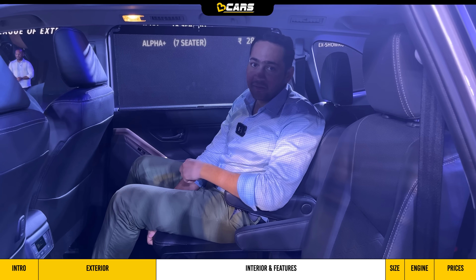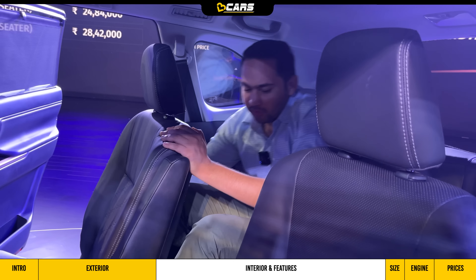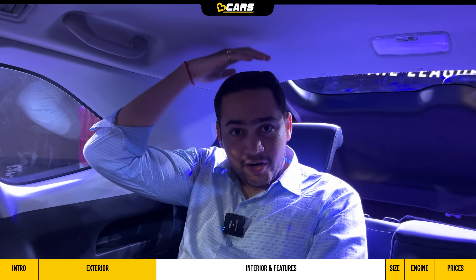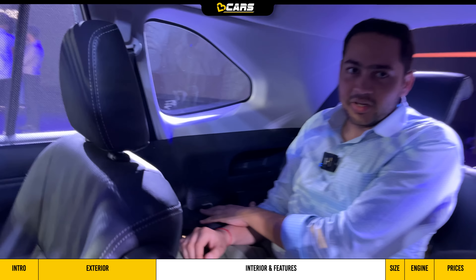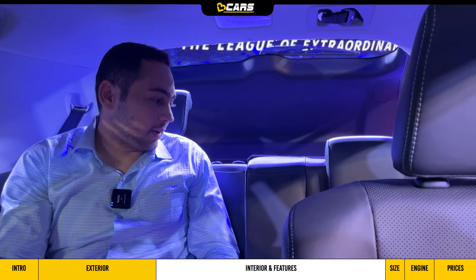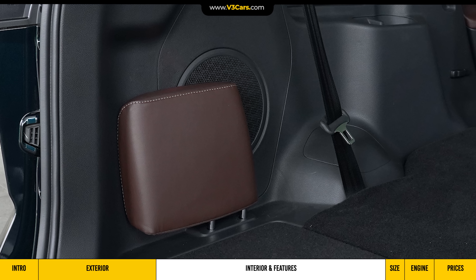Moving to the third row, you need to pull the lever and recline the second-row backrest to access it. Once inside, even for someone who stands six feet tall, there is a decent amount of legroom and headroom — despite having a large panoramic sunroof at the front. You get grab handles, additional AC vents, and two cup holders on either side. There is also a 12V charging socket. For the third passenger, you get an adjustable headrest with a cavity to store it when not in use.